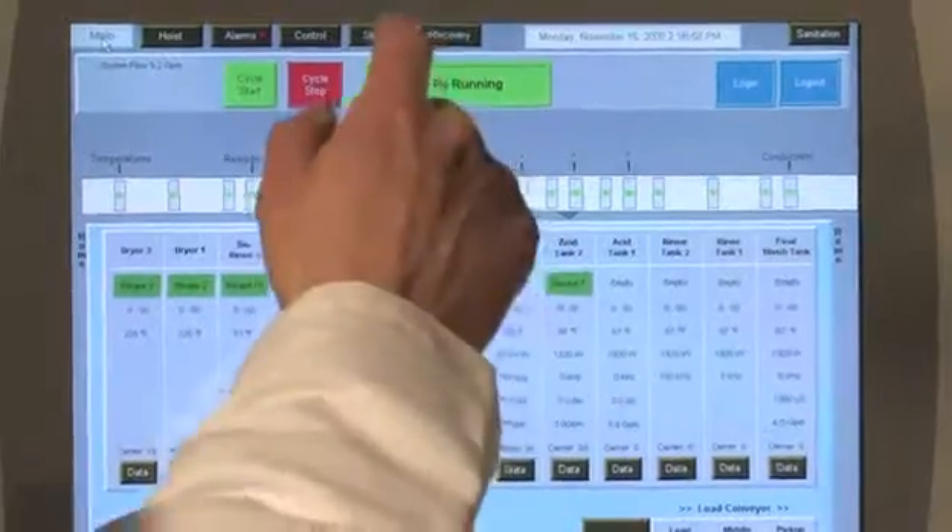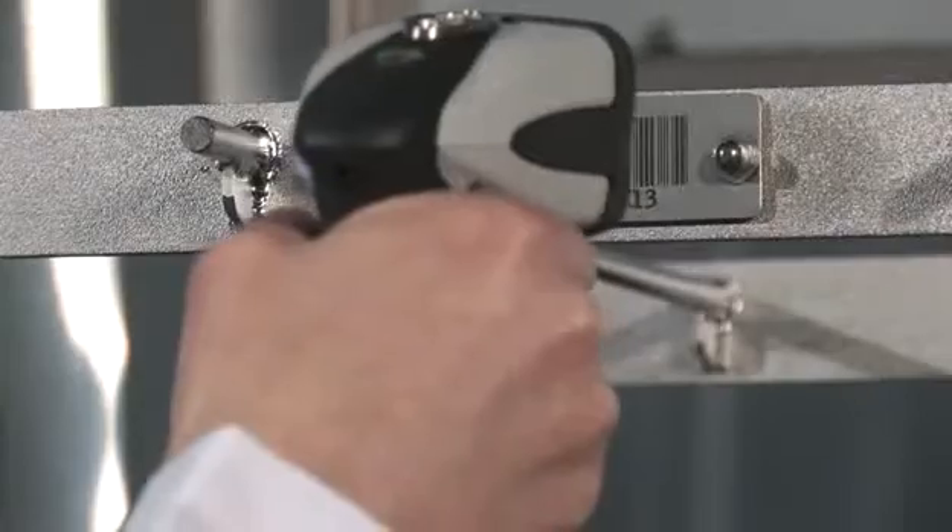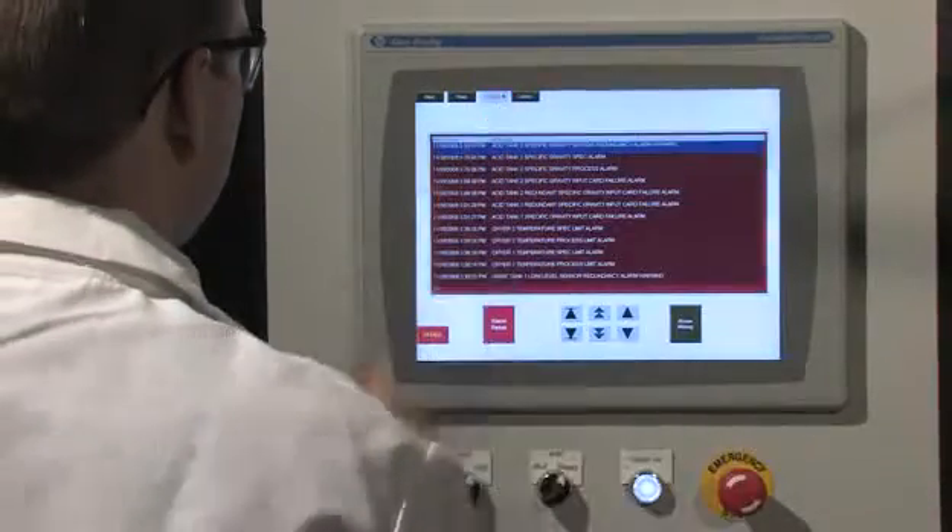State-of-the-art design techniques include redundant control measures and process traceability through data collection and access software.